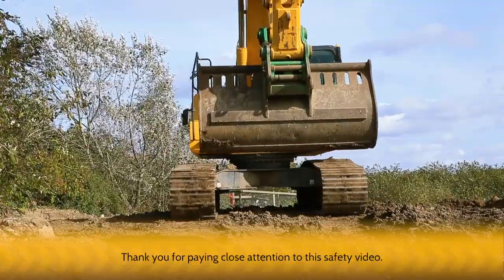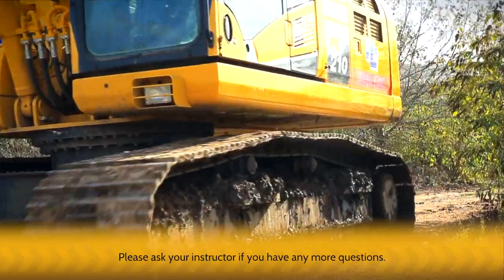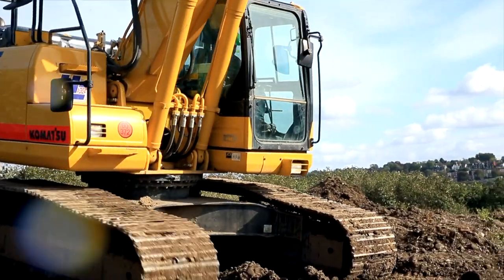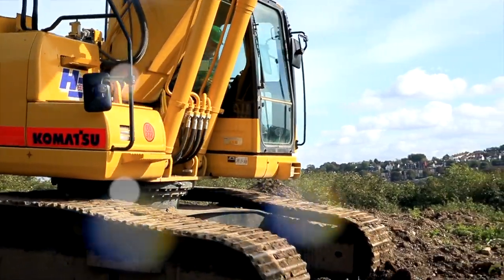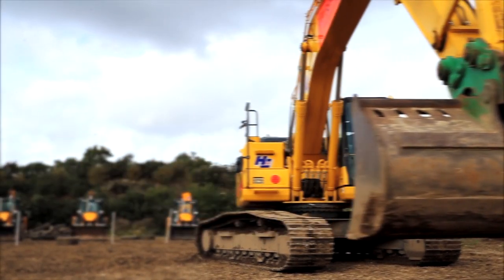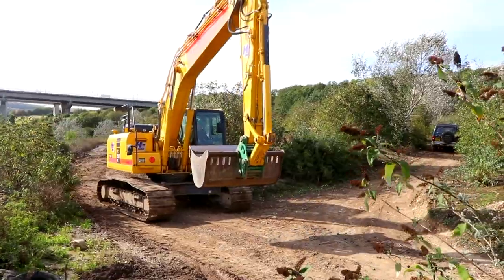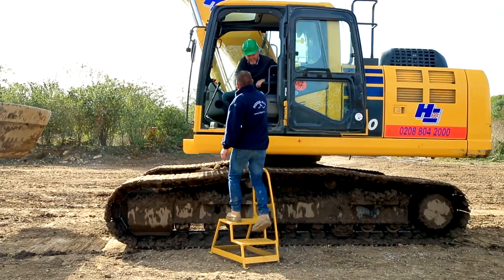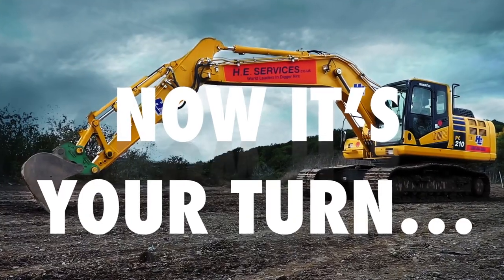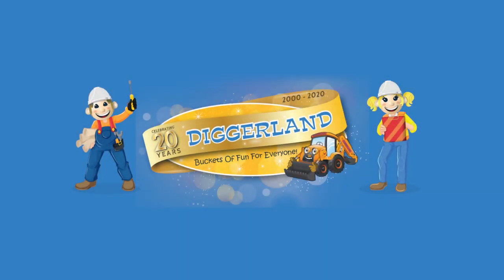Thank you for paying close attention to this safety video. Please ask your instructor if you have any more questions. It's now time to get to grips with this Monster Digger machine. Enjoy this experience, savor the moment, and most importantly, have buckets of fun. Don't forget to take lots of pictures. Thank you.